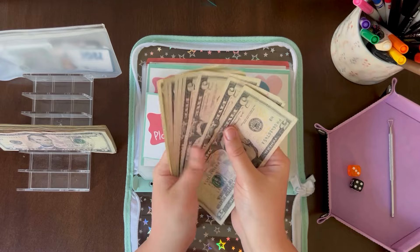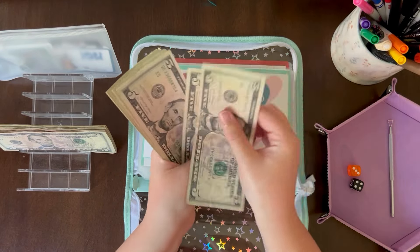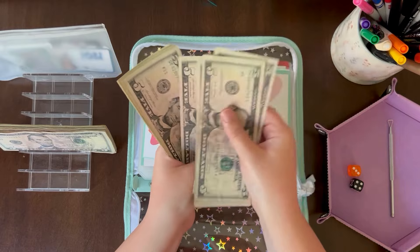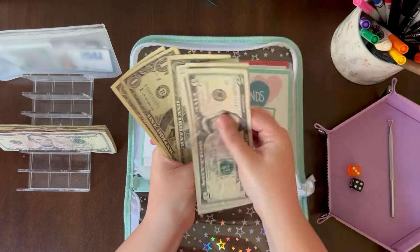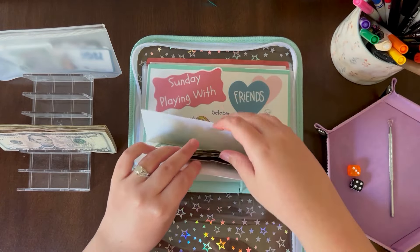Let's count up how much money we have saved now. So far we have $44, and only three weeks in!